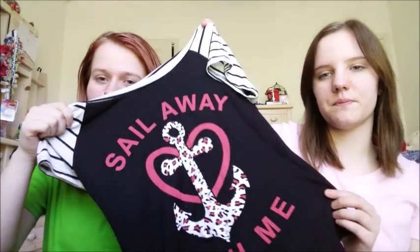Next up is an anchor t-shirt that says 'Sail Away With Me' — it has an anchor and a heart, and it's really cute. She's obsessed with anchor shirts and apparently has enough to wear one every day for three weeks. She'll probably take this one to the beach. Her friend actually found it for her in the racks.